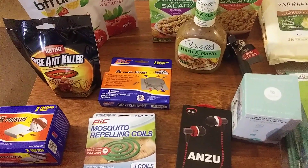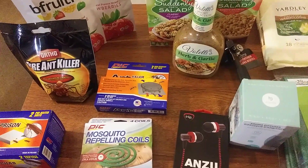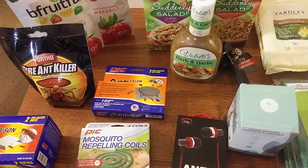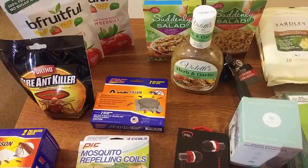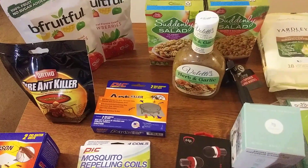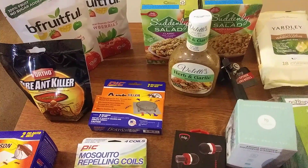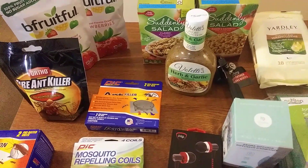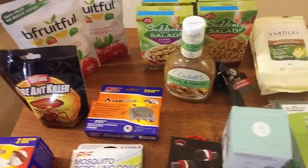Hey, it's Charlotte Prepper coming on here to show you the prepping haul I did from the Dollar Tree. It's time to fill in those gaps and get serious about prepping because global shortages are coming. There's been another fire at a food factory that I heard about, and we've had some already. We've got to get prepped because things are going to start running out.